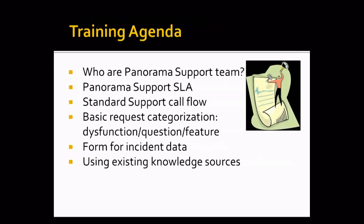Today I will speak about request categorization, provide you with a form you can fill in with information about your request, and also refer you to existing knowledge sources.